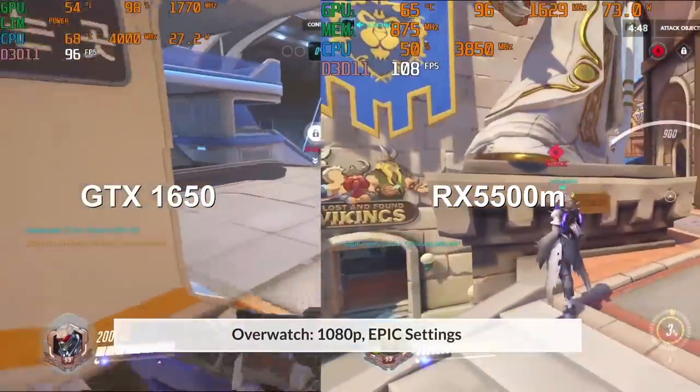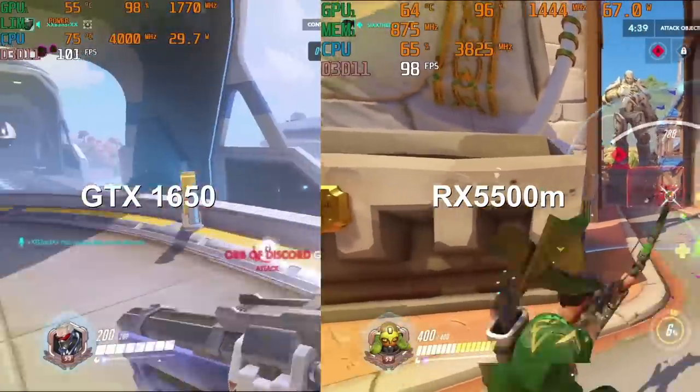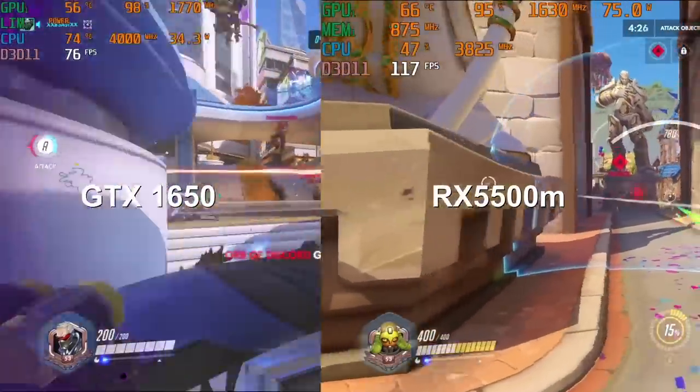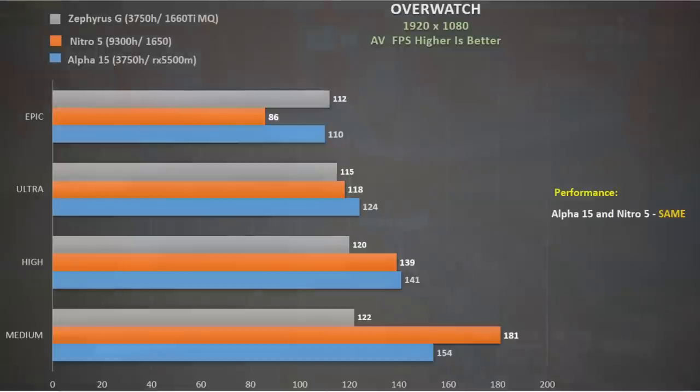Overwatch at 1080p epic settings, using FRAPS to measure frame rate on some multiplayer maps. The Alpha 15 handled this game very well — the RX 5500M boosting above 1600 MHz and pulling about 74 watts, with the 3750H holding a nice 3800 MHz boost clock. At epic settings the RX 5500M has a 28% advantage over the GTX 1650, but this gets completely reversed as we lower quality settings, averaging out to about the same performance overall. The 3750H definitely holds this back if you're looking to max out frame rate, and performance hardly changes at all as you lower quality settings — lower settings really isn't the strength of the 3750H.